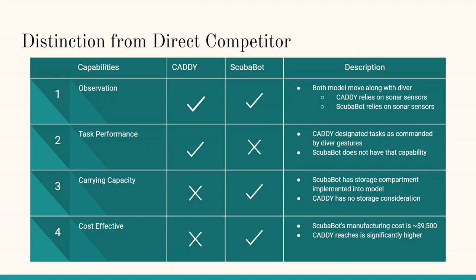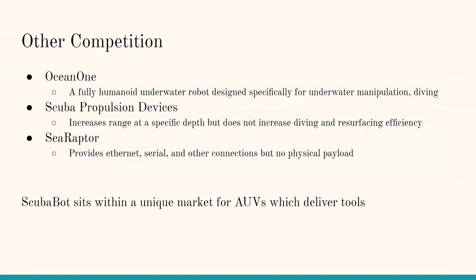Additionally, since Caddy is a research project funded by millions of dollars from various research universities, the cost of manufacturing and research that went into creating Caddy is significantly more expensive than ScubaBot. Other competitors, such as OceanOne, various scuba propulsion devices, and SeaRaptor, also provide additional assistance or safety to a diver, but again, what they lack that ScubaBot has is a physical payload. This is why ScubaBot sits within a unique market for AUVs which deliver tools, and this market has not seen a cost-effective solution yet.